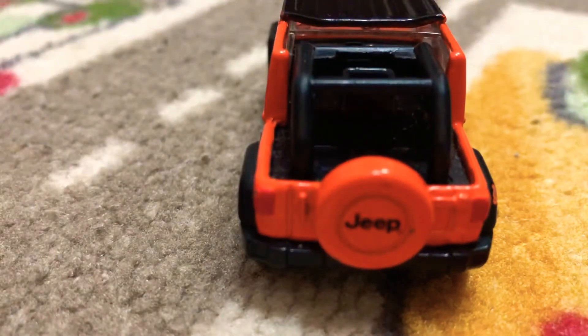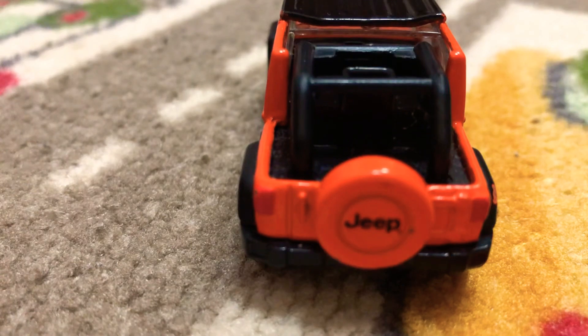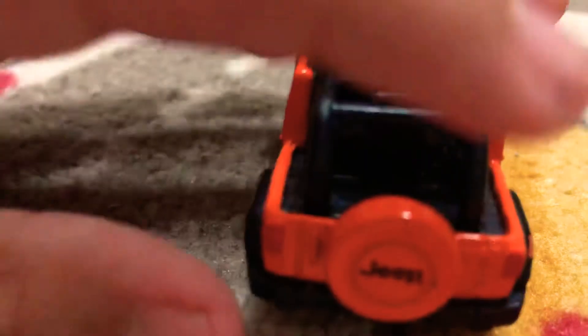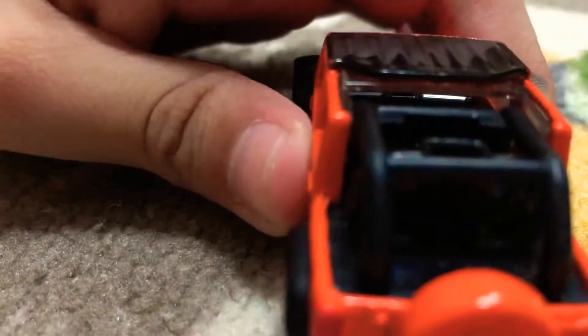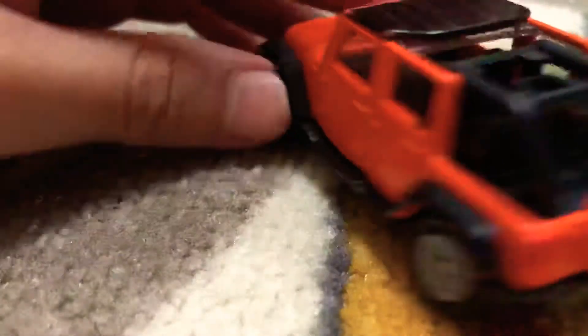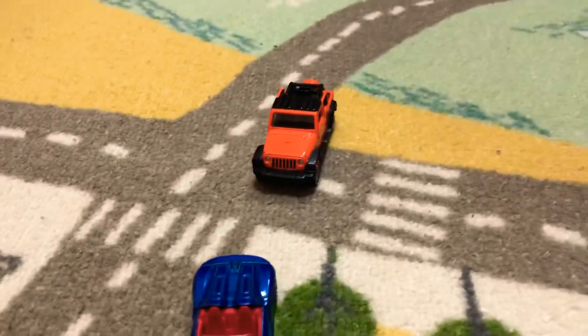You know what this car reminds me of? The G-Wagon Maybach. Well, they both kind of look real — they're both off-roaders. Look at the back. This side is exactly the same as the other side. And that's it for the Wrangler. I would give that a 7.5 out of 10. The Wrangler? I mean, 8.5 out of 10.